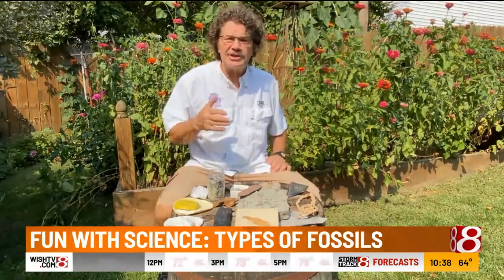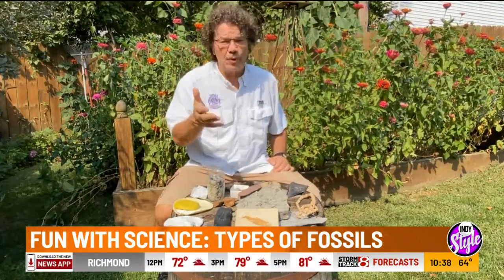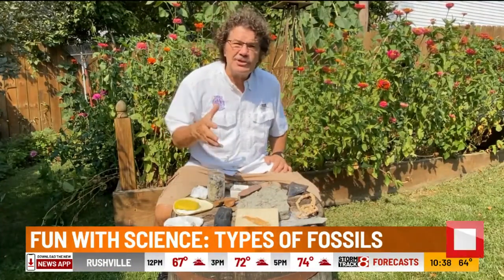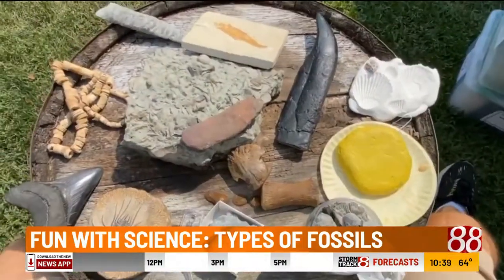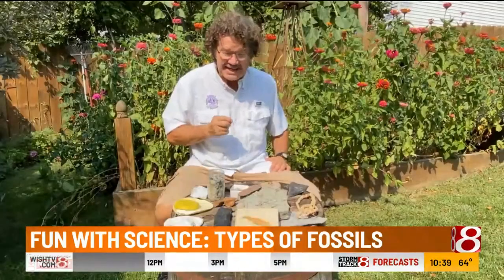When a paleontologist thinks about 'past,' some of them think that maybe 10,000 years or older is needed before it's a fossil. And finally, 'life' — that's plants or animals, or the evidence of plants or animals. So most of the things you see right here are fossils — preserved evidence of past life.